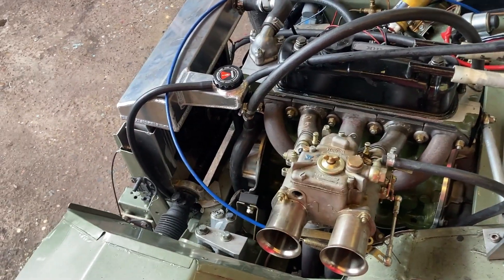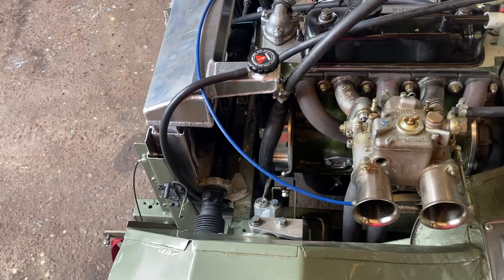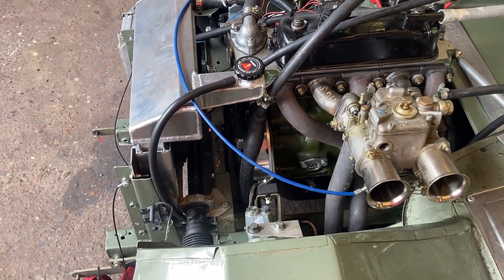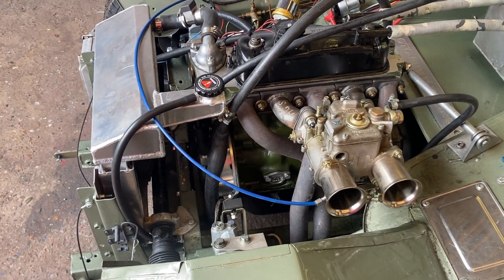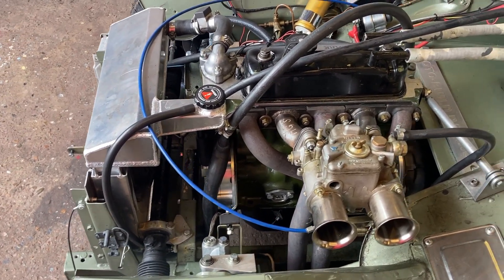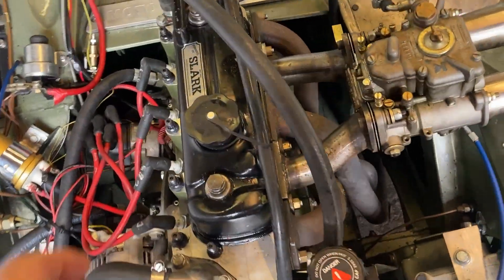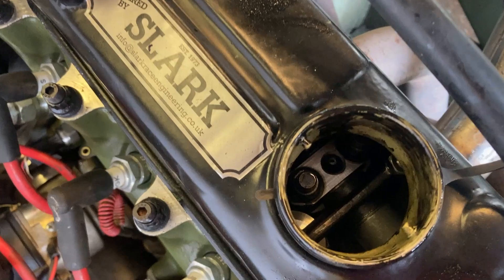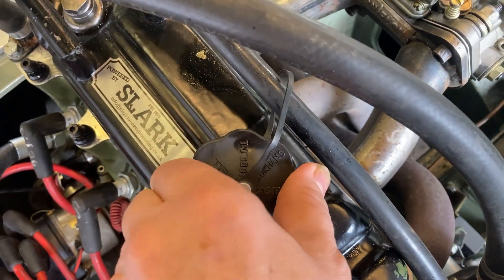It's a big valve head on it. It's got quite a special cam in it that Neil Slark has had designed. We have to run conventional rockers, but they are 1.5 ratio rockers — so no roller rockers in here, just normal forged ones, but 1.5 ratio.